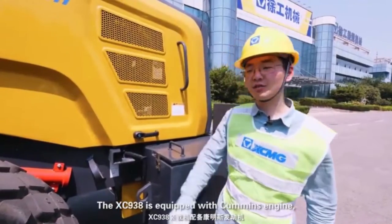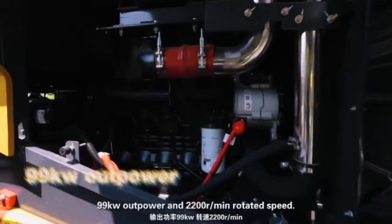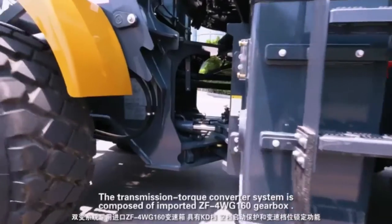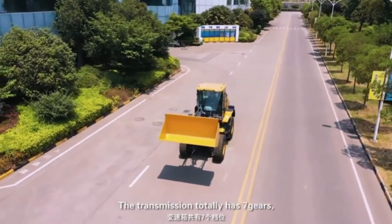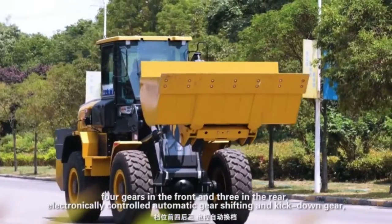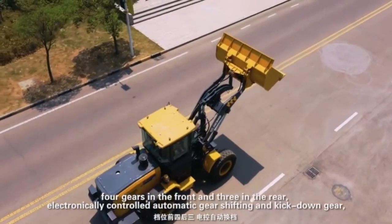The XC938 is equipped with a Cummins engine, 99kW output power and 2,002 rpm rated speed. The transmission torque converter system is composed of an imported ZF gearbox. The transmission totally has 7 gears: 4 gears in the front and 3 in the rear, with electronically controlled automatic gear shifting and kick-down gear.